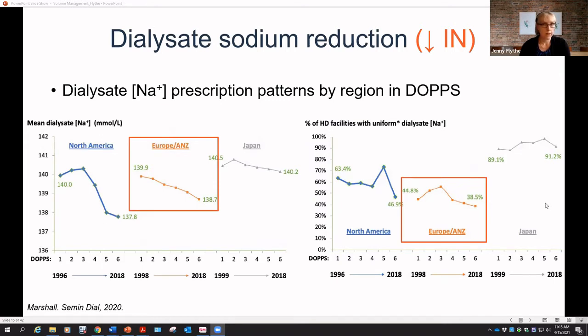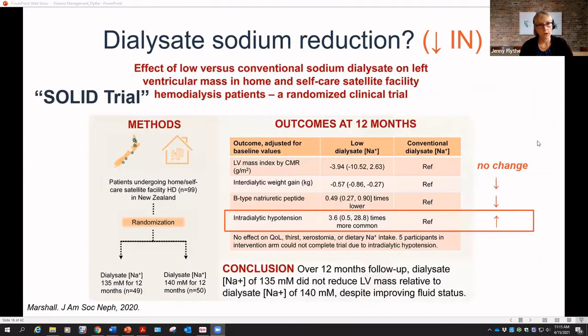On the surface, lower dialysate sodium seems beneficial, but we've been talking about intermediate outcomes, not whether decreasing it actually impacts cardiovascular outcomes. In 2020, the SOLID trial — published in JASN — randomized 49 patients to dialysate sodium of 135 and 50 patients to 140. The primary outcome was change in left ventricular mass index, and there was no significant change. They did see a drop in interdialytic weight gain and a decrease in BNP, but they also saw a significant increased risk of intradialytic hypotension with the lower dialysate sodium.